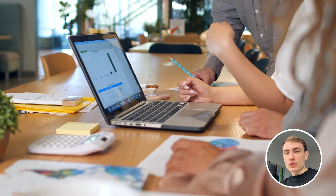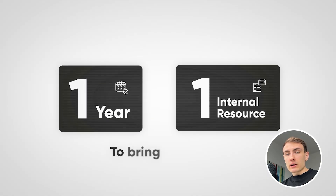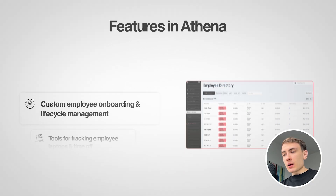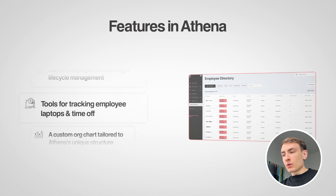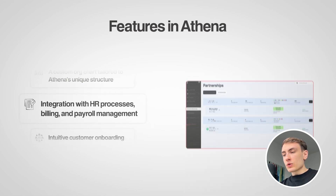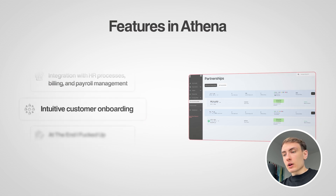This proves that with Bubble you can cultivate talent from within your organization, train them, and build software for your needs. It took Athena around one year and one internal resource to bring the ERP to life, achieving a potential 95% cost-saving compared to the traditional software creation approach. The ERP includes features like custom employee onboarding and lifecycle management, tools for tracking employee laptops and time off, a custom org chart tailored to Athena's unique structure, integration with HR processes, and billing and payroll management.